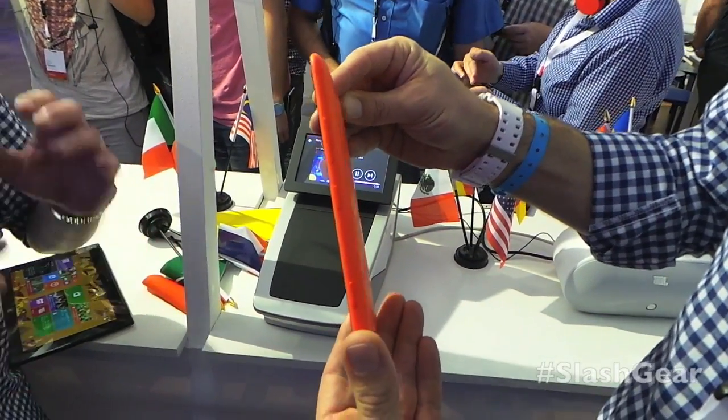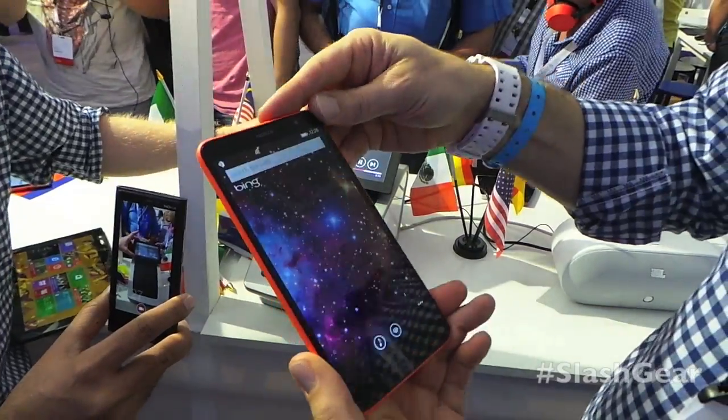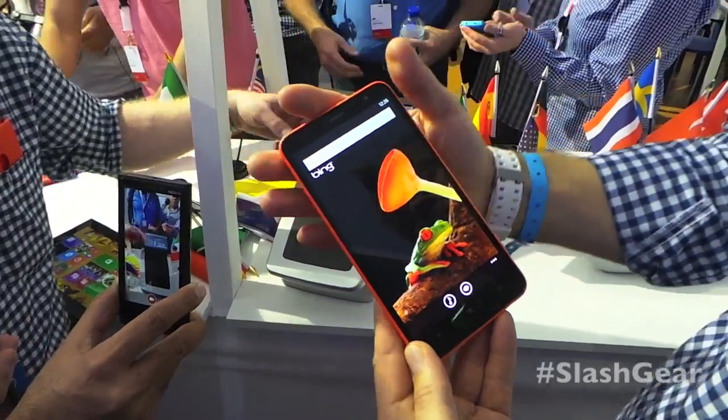Let's come back to the device. This is a beautiful design device — the Nokia Lumia 1320. It has a five megapixel camera on the back. Coming around to the front, you can see how thin it is, with a lovely brilliant display.